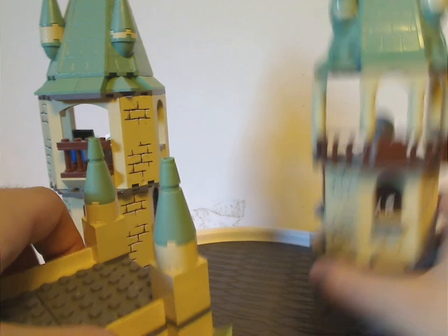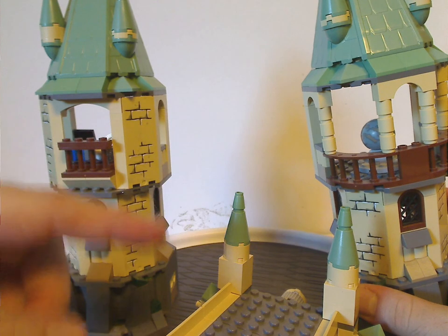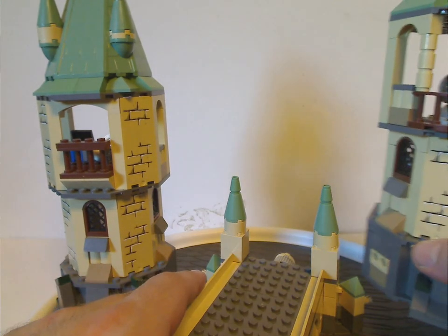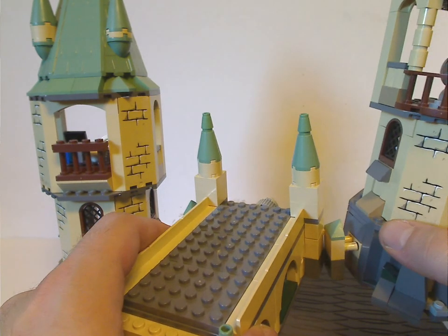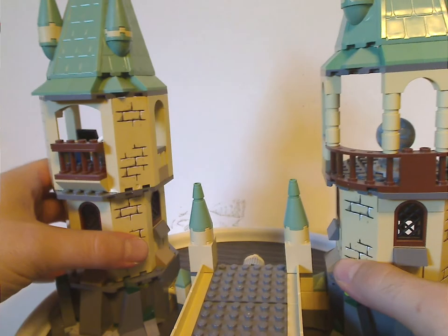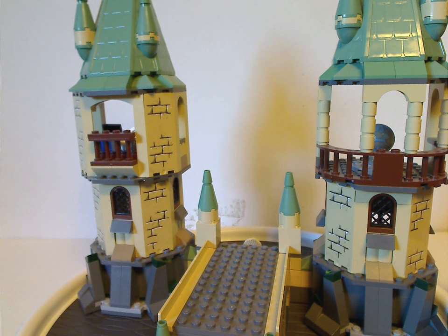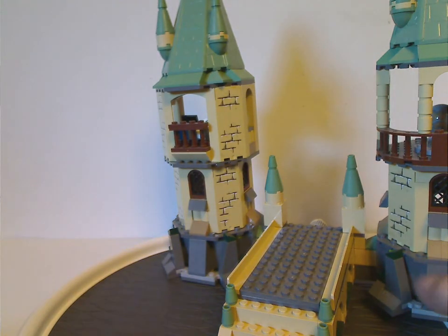So now I attach these two together, and if you have the large Hogwarts Castle set — the third or fourth version from this time — you can attach it and expand upon that. It's kind of simple: those pins just go in there. Whereas for the smaller sets to connect in, like in the Sorcerer's Stone waves, I think that also could have worked here, but maybe that would have been a little too much.